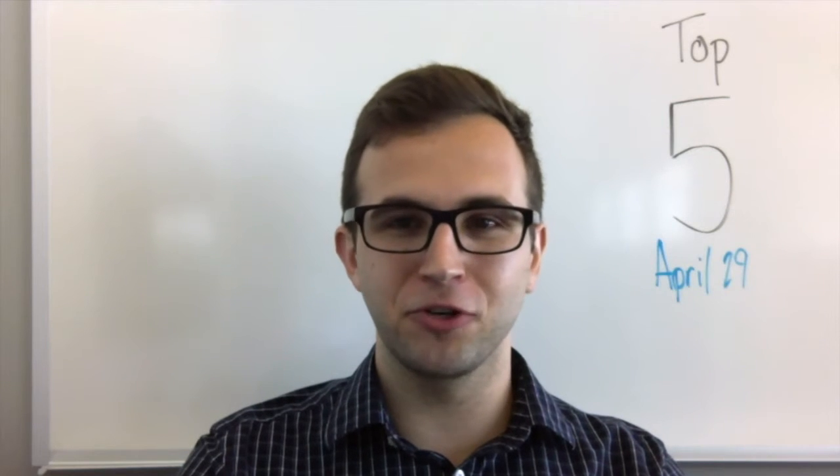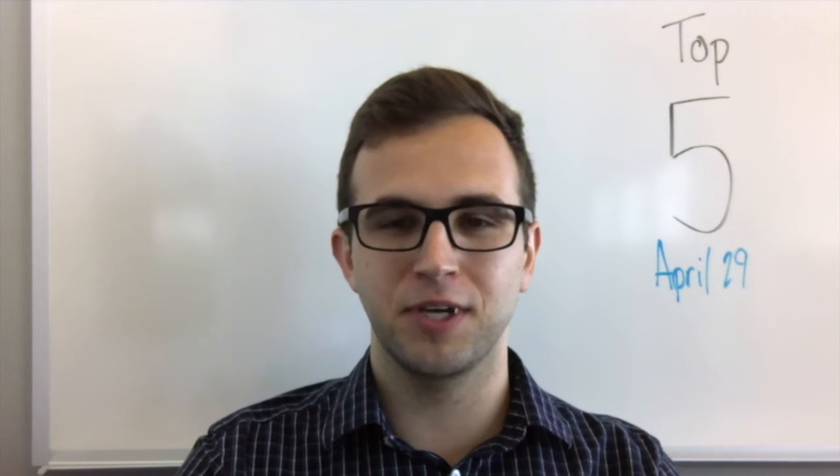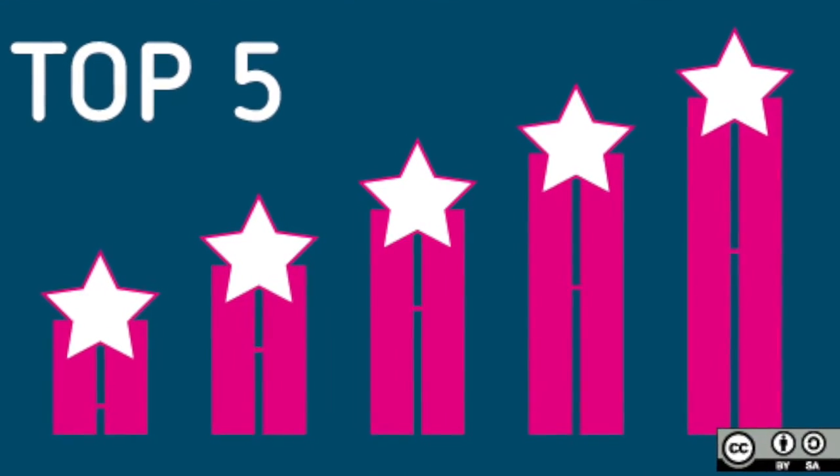Hey guys, it's Alex Sanchez. I'm filling in for Jen this week on the April 29th edition of the opensource.com top five. So let's get started and take a look at this week's top articles.